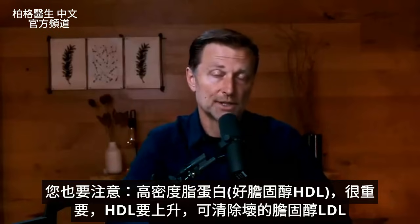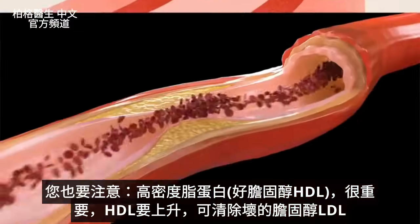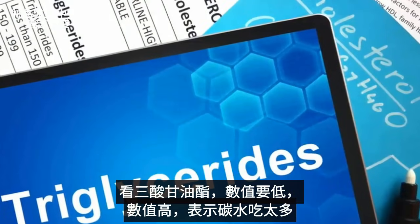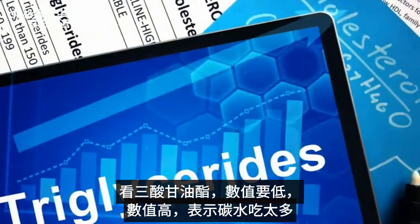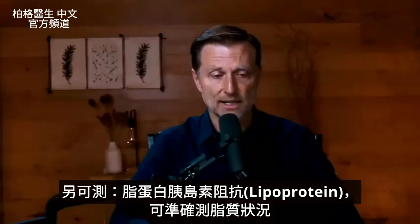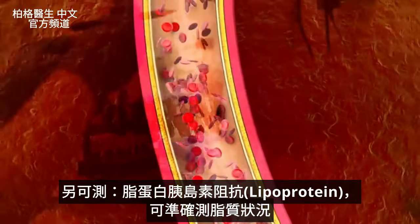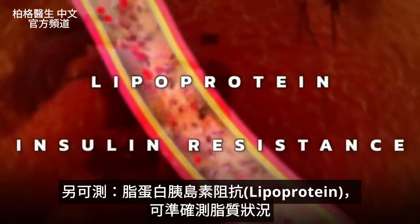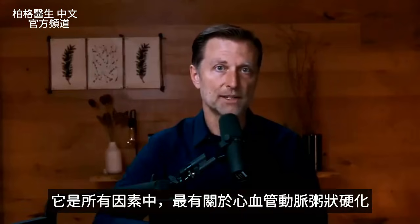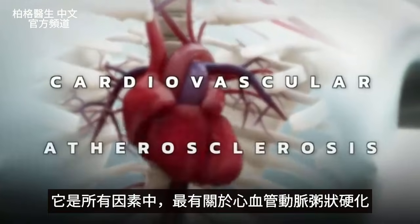Some other really important values to look at are your HDL — you want that to go up, as HDL tends to clean up that pathogenic bad LDL. You also want to see triglycerides on the low side, because if triglycerides are high, you can pretty much know the person is consuming too many carbs. Another test called lipoprotein insulin resistance is a really good way of assessing what's going on with these lipids, and it's the most associated with cardiovascular atherosclerosis.